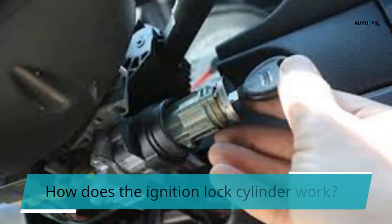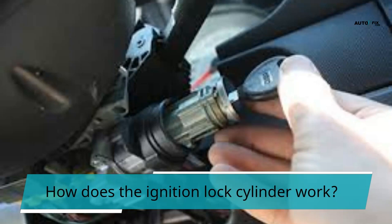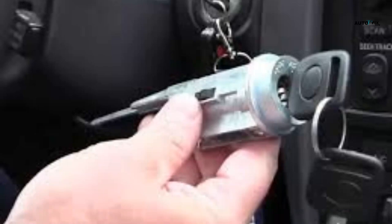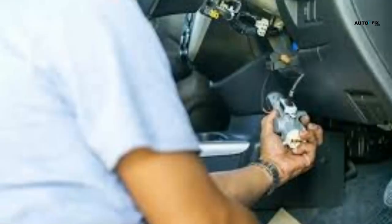How does the ignition lock cylinder work? When the ignition switch is turned to the on position, the ignition lock cylinder sends a signal to the starter solenoid. The starter solenoid then sends a signal to the distributor, which activates the spark plugs. Once the ignition system is activated, the engine starts running. An ignition lock cylinder is installed inside the ignition switch, where it connects to the spark plug wires.